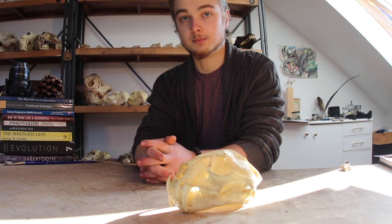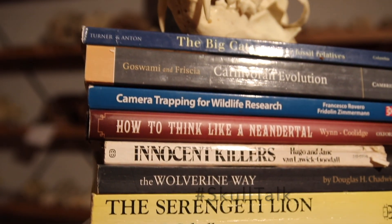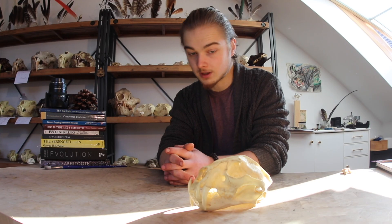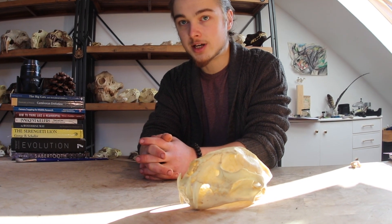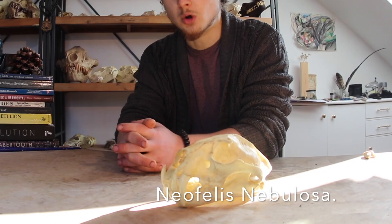My name is Sergei Morjevsky and you're watching Skull Talk. Today we're going to talk about the clouded leopard, Neofelis nebulosa.